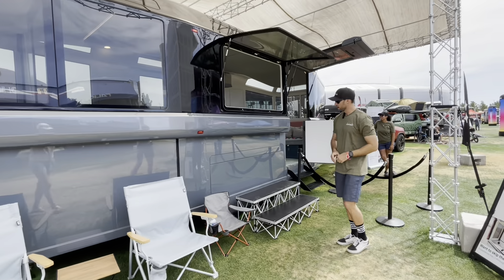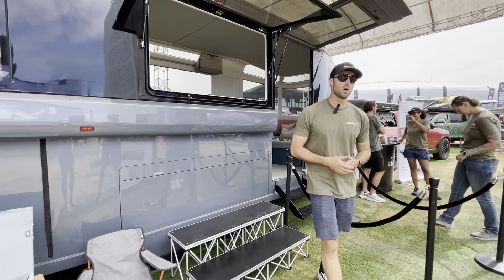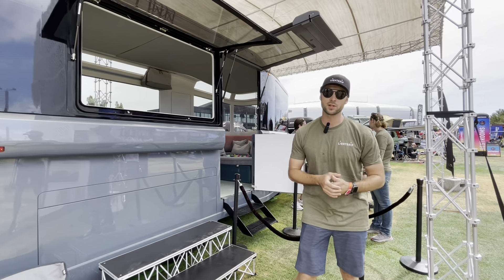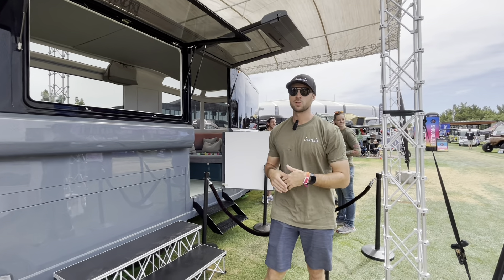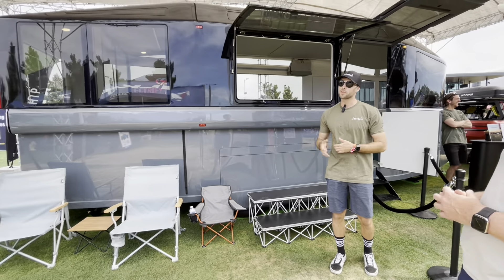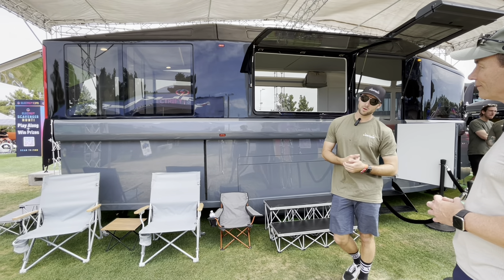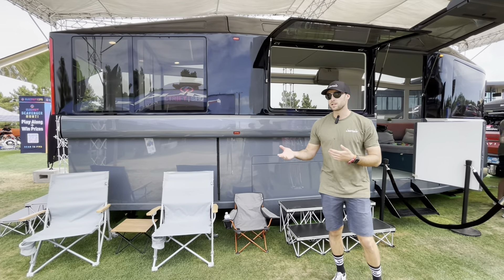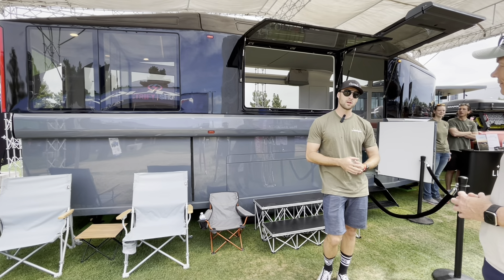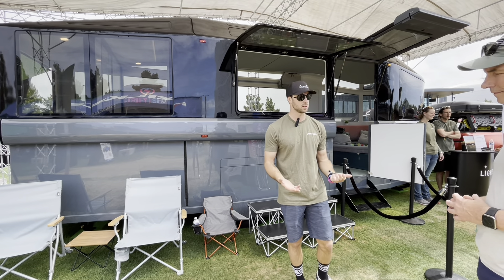Another really cool feature: built into the axles of the trailer we're going to have electric motors. Those electric motors are going to spin the wheels on the trailer and push it down the road. So it's not fully reliant on a tow vehicle to pull it — it's doing almost all the work of pushing its own mass down the road. If you have an electric vehicle, that means extended range compared to towing a traditional travel trailer. Or with a combustion engine vehicle you're going to get significantly better fuel economy.